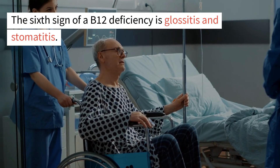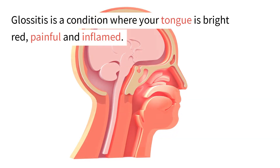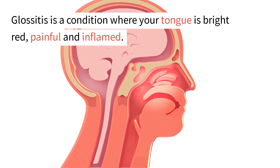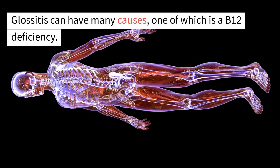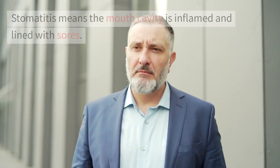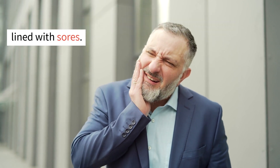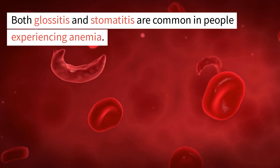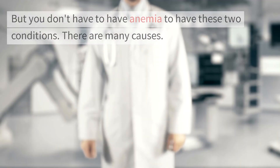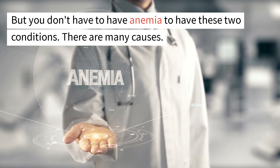The sixth sign of a B12 deficiency is glossitis and stomatitis. Glossitis is a condition where your tongue is bright red, painful, and inflamed, and it can have many causes, one of which is a B12 deficiency. Stomatitis means the mouth cavity is inflamed and lined with sores. Both conditions are common in people experiencing anemia, but you don't have to have anemia to have them.